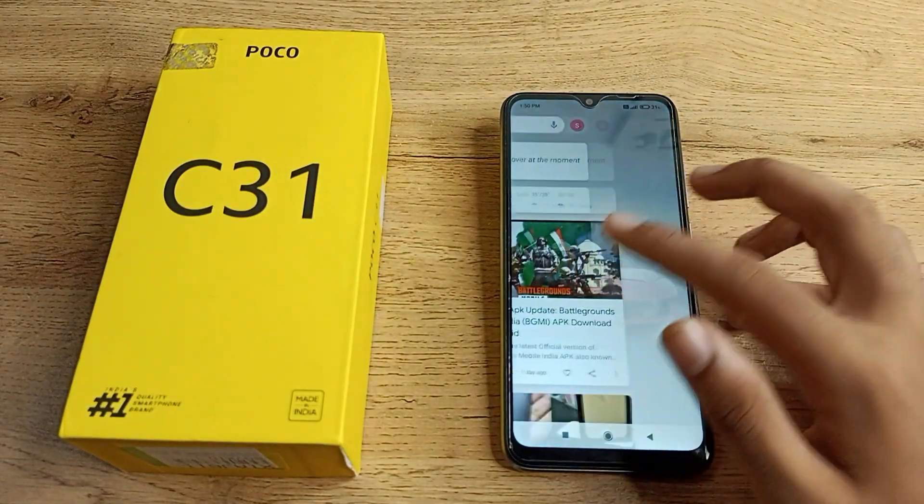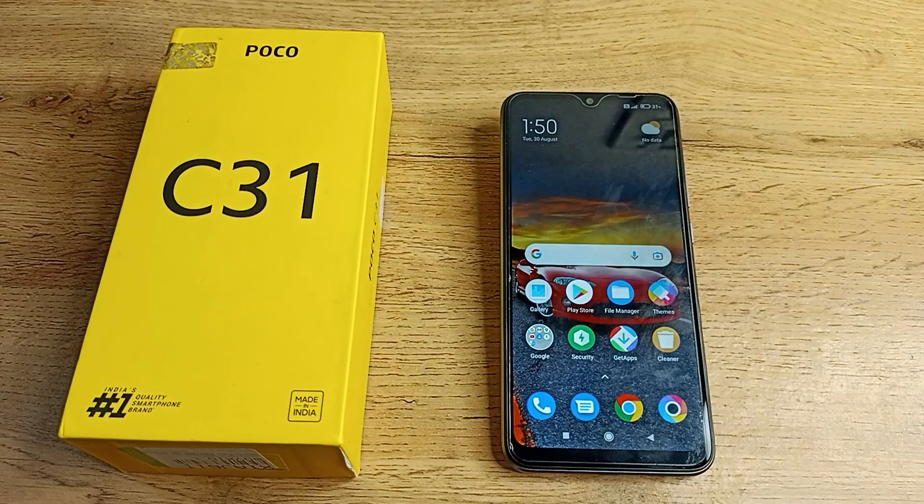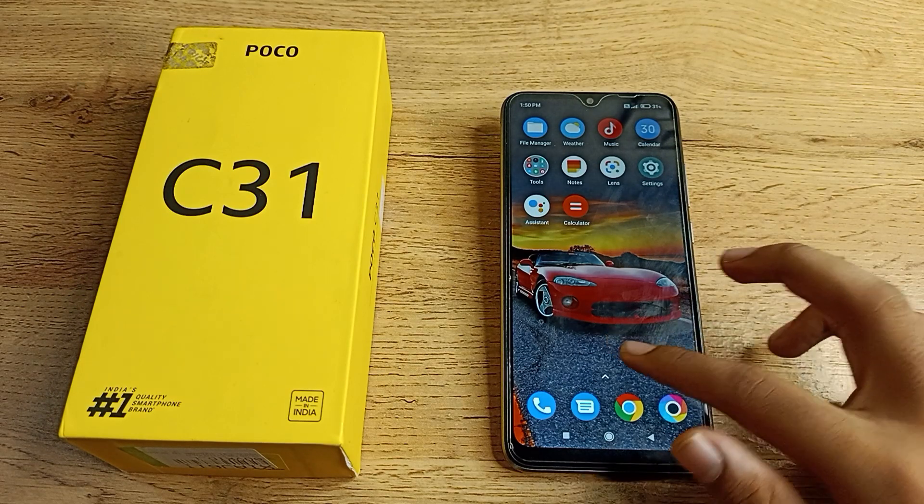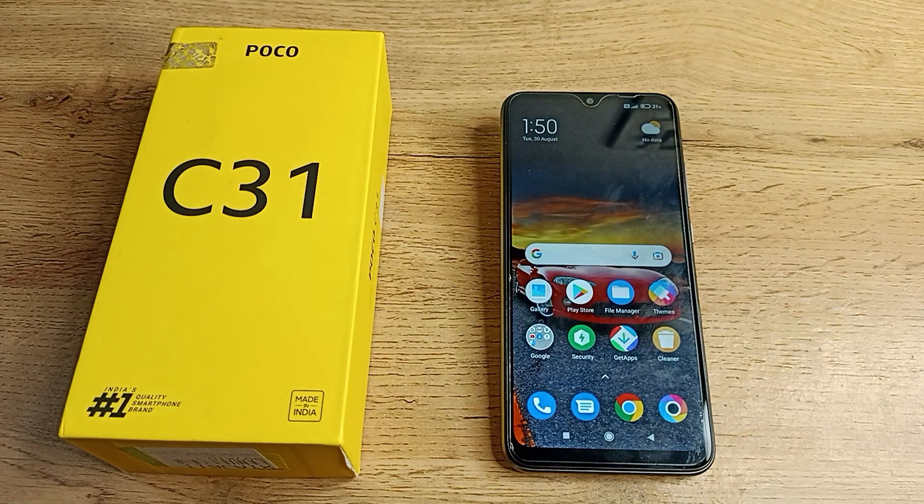As you can see, the date is now set to Tuesday, 30 August. That's how you can change your phone date in your Poco phone and use the date setting. I hope you have understood how to change the phone date on your Poco phone.